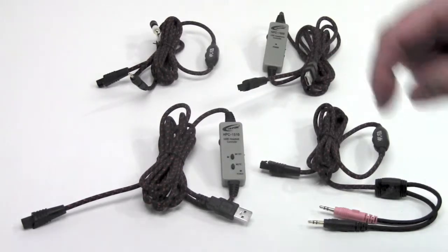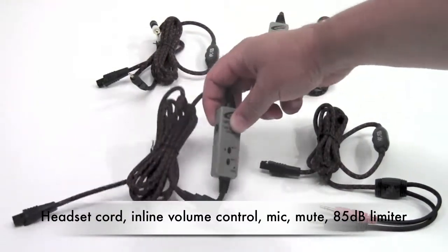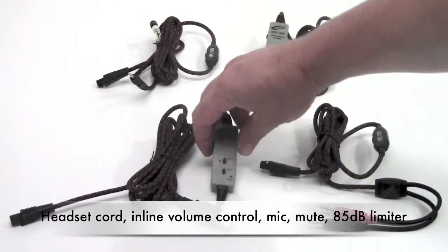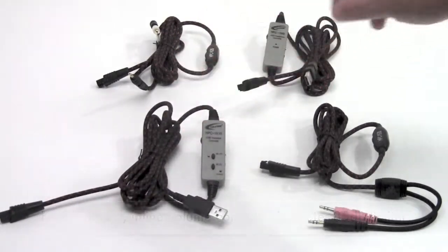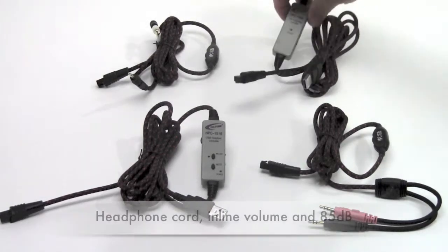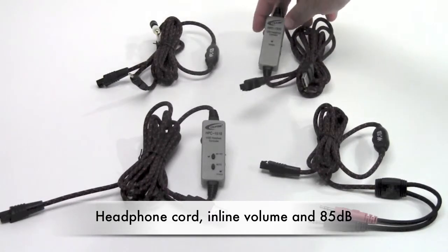The headset cord offers inline volume control, mic off, and mute, as well as the innovative 85 decibel restriction on volume playback for hearing safety. That same 85 decibel safety feature is also on the headphone cord, the HPC1500.